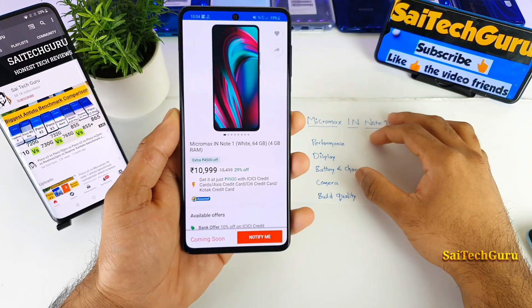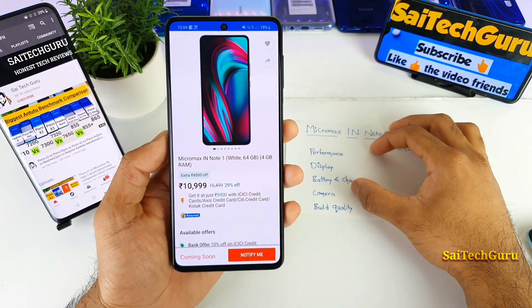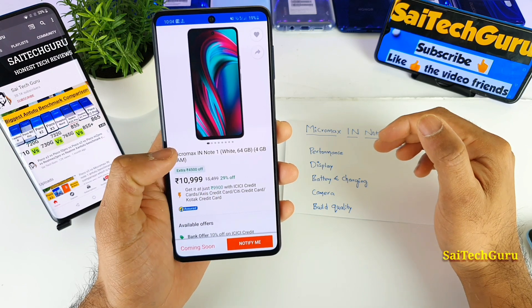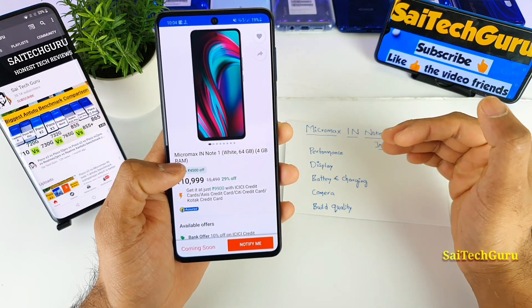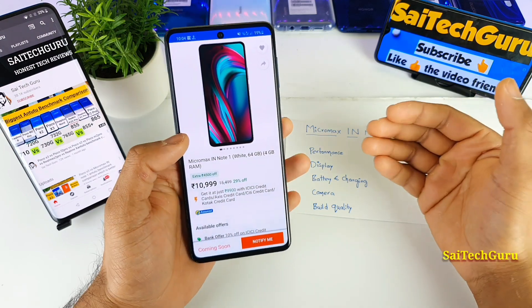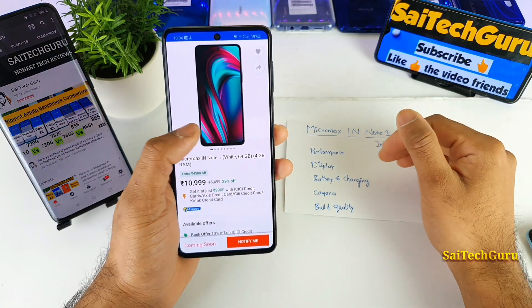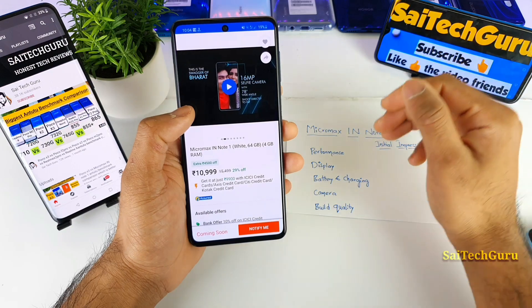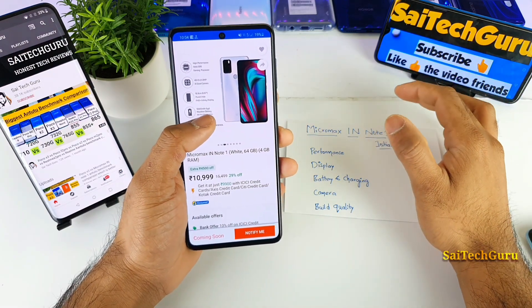Right now on Flipkart, the price of the Micromax is listed at around ₹10,999, and you can get it for ₹9,900 if you have an ICICI Bank credit card when the sale is on. For this kind of price range, the Micromax phone is offering pretty decent specifications, I would say.